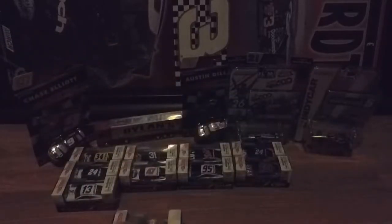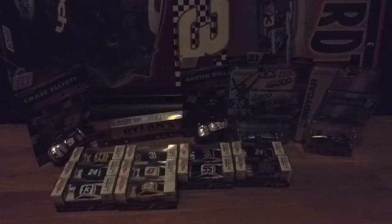That's Ty Dillon's Twisted T car. He'll be running both those schemes at select races during Season 3.